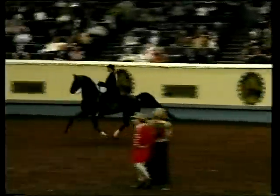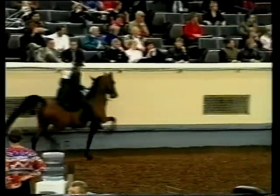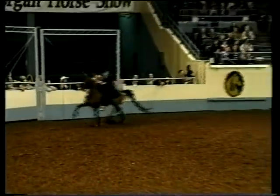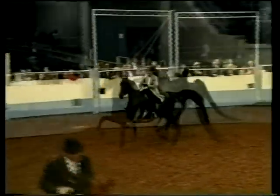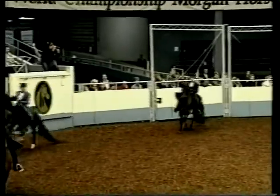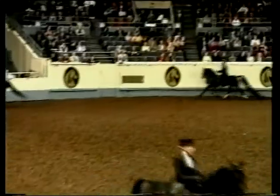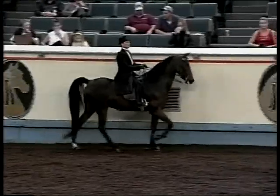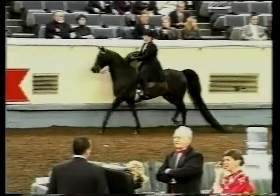The English Pleasure Morgan must display an absolutely agreeable attitude. While his gait must be collected and balanced, he need not have as much brilliance, animation, and high action as the Park Morgan. Therefore, high action in and of itself must never be used as a criteria for selecting winners in English pleasure classes. The pleasure horse must exhibit impeccable manners, with a bright, deliberate, willing performance on a light rein. This is especially important in junior exhibitors, ladies, and amateur classes, where manners and suitability are considered paramount. The walk of the pleasure horse should be flat-footed, free and rapid, elastic, and ground covering with a four-beat cadence.